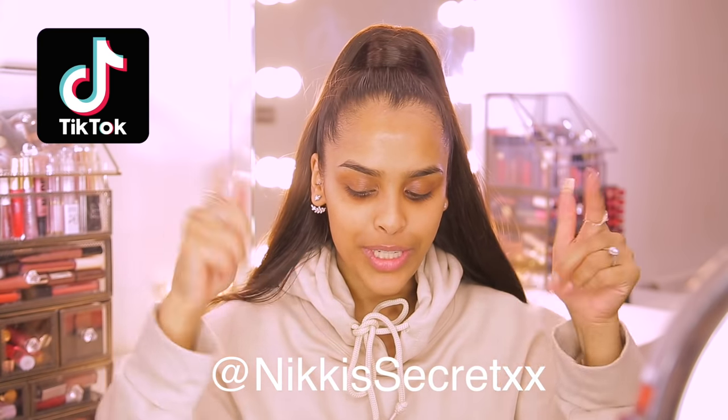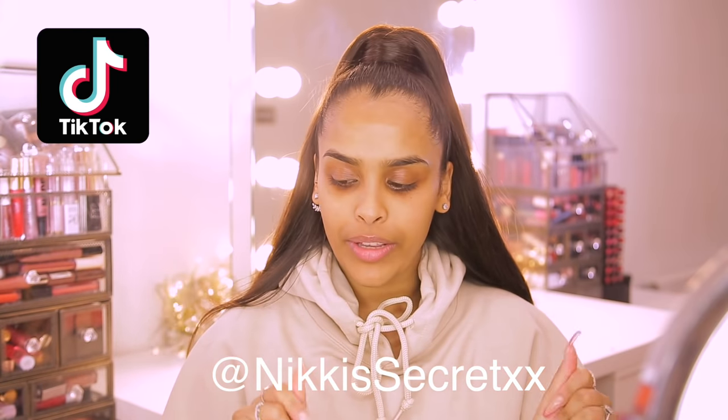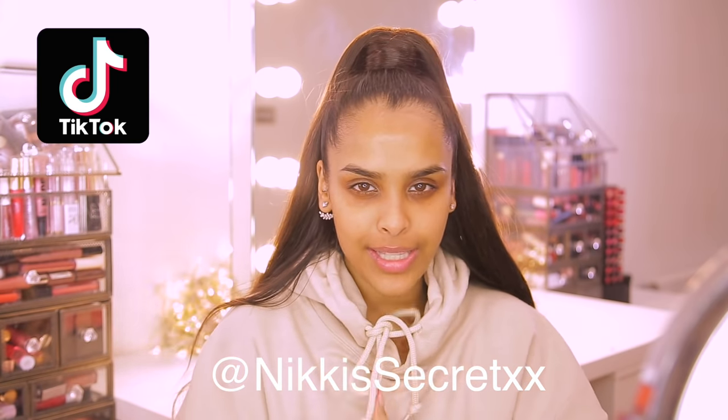Hey guys, welcome back to my YouTube channel, it's Nikki here. Today I have a super fun video — I'm so excited. Being in lockdown, being in quarantine, I have become obsessed with TikTok. I've actually filmed a few of my own but haven't uploaded them yet. I thought it'd be really fun to do makeup hacks — anything makeup or beauty based — the hacks that are viral on TikTok, let's try them out. I've also chucked in a few of my own little hacks.